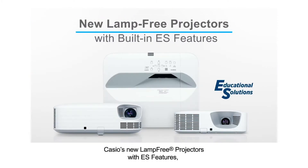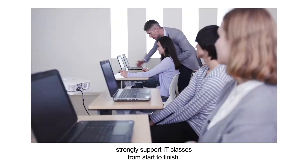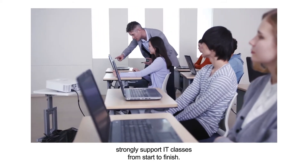Casio's new lamp-free projectors with ES features strongly support IT classes from start to finish.